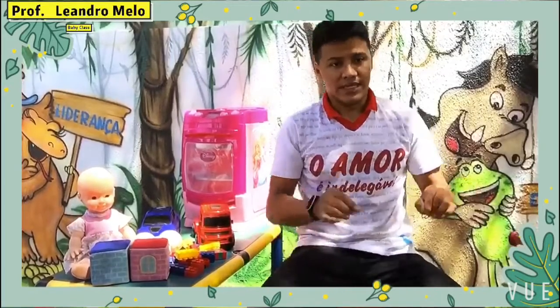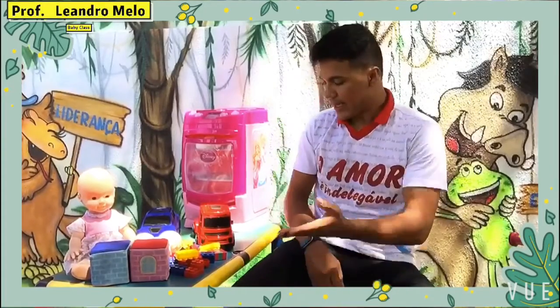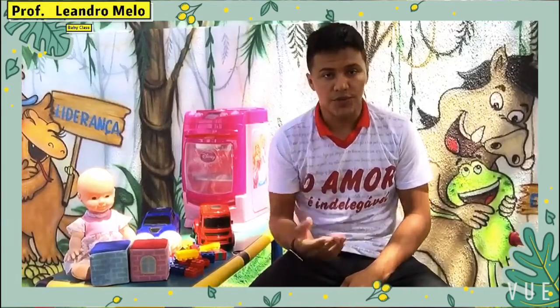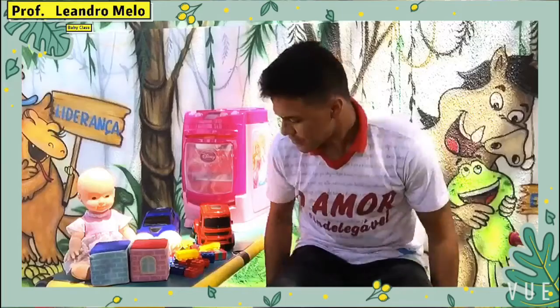So, in this video class, we're talking about toys. Some toys. And these are some toys that I'm showing you and how you pronounce all these toys in English. Ok? Let's go on.